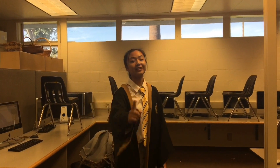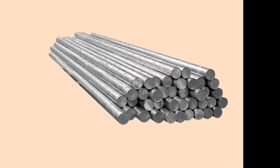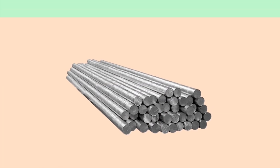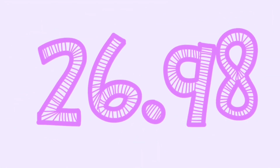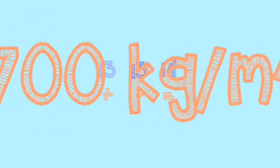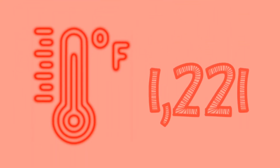Aluminum was first found in 1825 by a Danish chemist named Hans Christian, and its symbol is Al. Aluminum is the most common metal found and makes up about 8% of the Earth's crust. It has a mass of about 26.98 and has 13 protons, 13 electrons, and 14 neutrons.